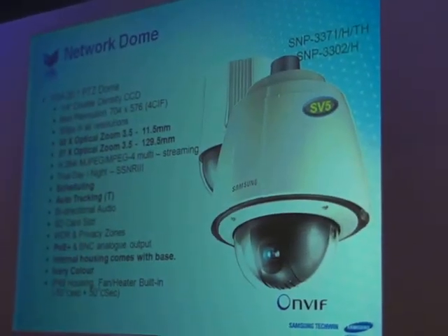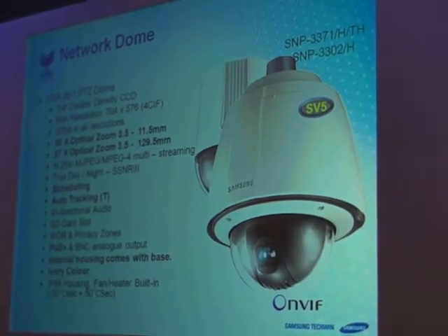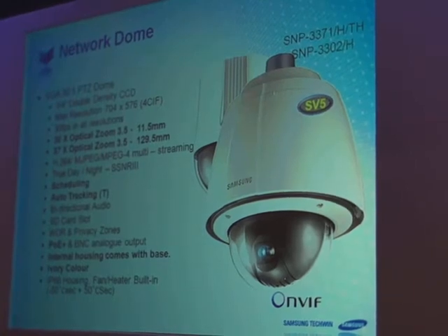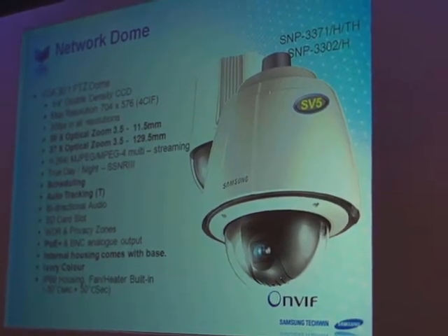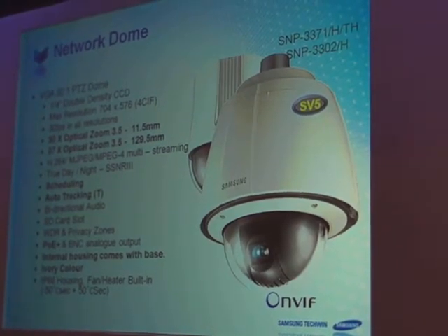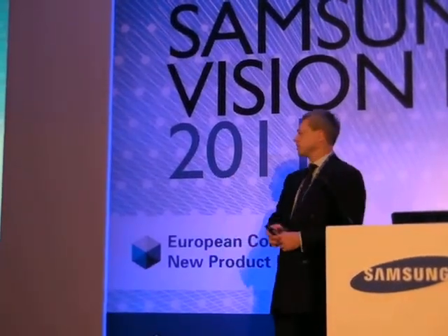A new range of VGA PTZ domes. Some of the changes this year — you'll see the colour. The colour of our PTZ domes has changed from grey silver to ivory. You'll see it outside; it looks fabulous. It's a great step forward. It's very subtle, but it's an important factor.